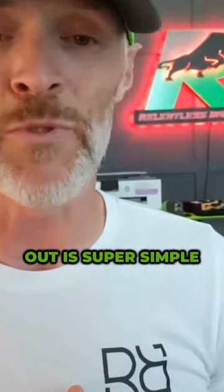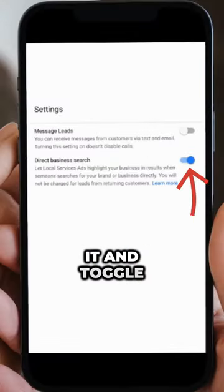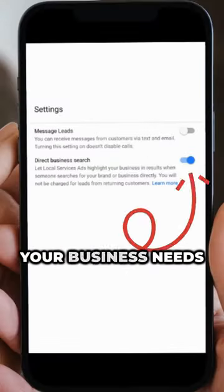Opting in or out is super simple. Go into your dashboard — the feature is on by default, but you can adjust it and toggle it off to suit your business needs.